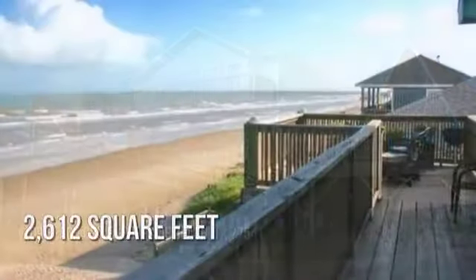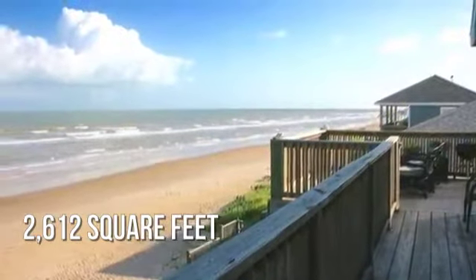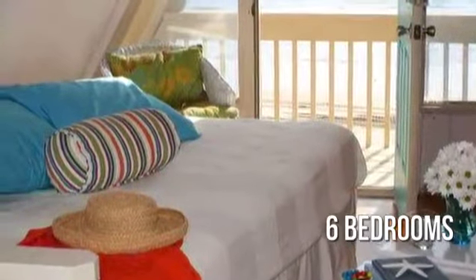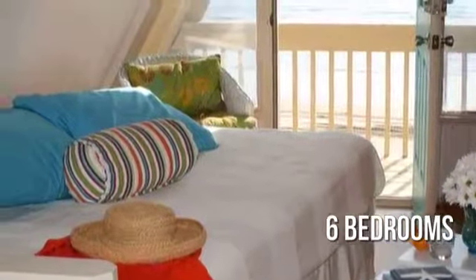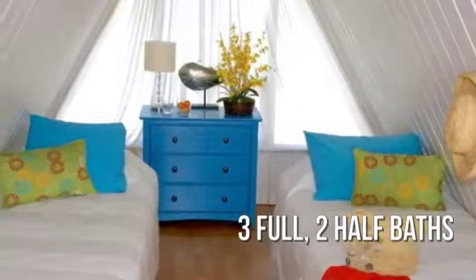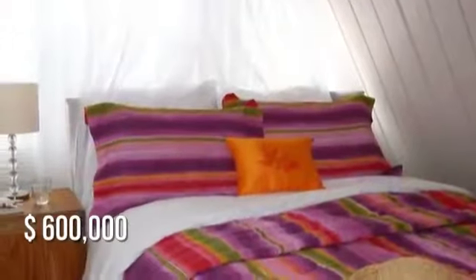This charming property offers over 2,600 square feet of living space, featuring 6 bedrooms with 3 full and 2 half bathrooms. This property is currently listed for $600,000.